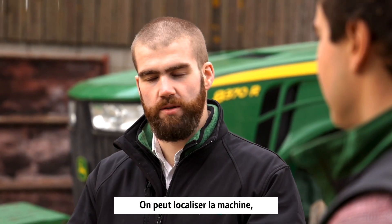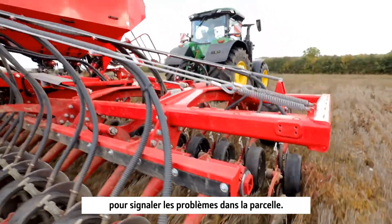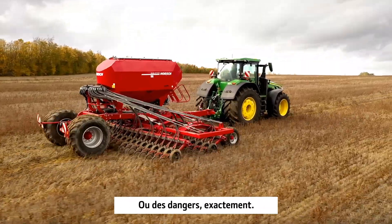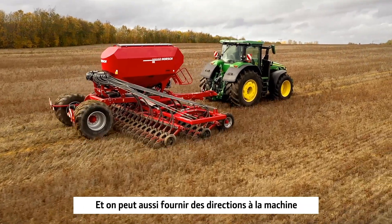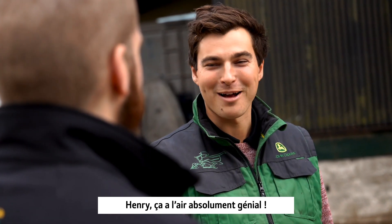We can pinpoint the machine location. We can use the flags feature while we're in the cab to point out any issues in the field — all hazards and stuff. And you can also get directions to the machine with your satellite navigation provider. That sounds absolutely fantastic.